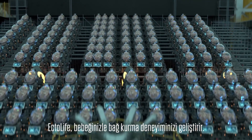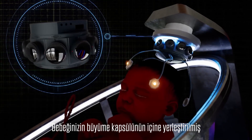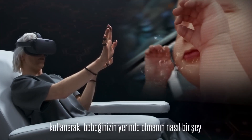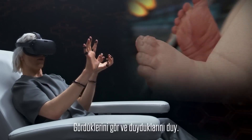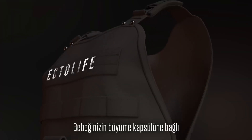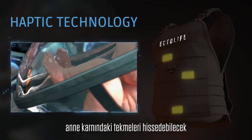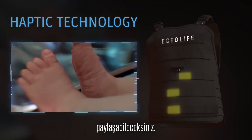Ectolife improves your bonding experience with your baby. Thanks to a 360-degree camera fitted inside your baby's growth pod, you can use your virtual reality headset to explore what it's like to be in your baby's place — see what they see and hear what they hear. Using a wireless haptic suit connected to your baby's growth pod, you will be able to sense their kicks in the womb and share this experience with your friends and family members.